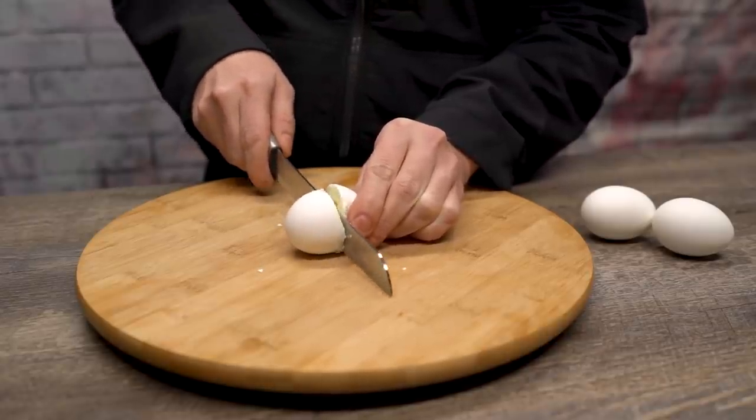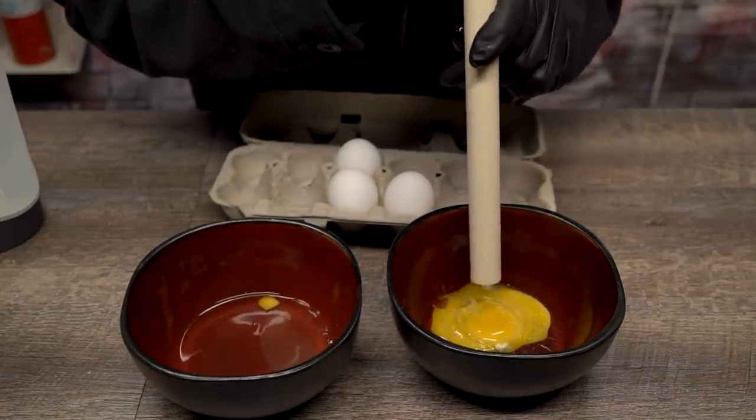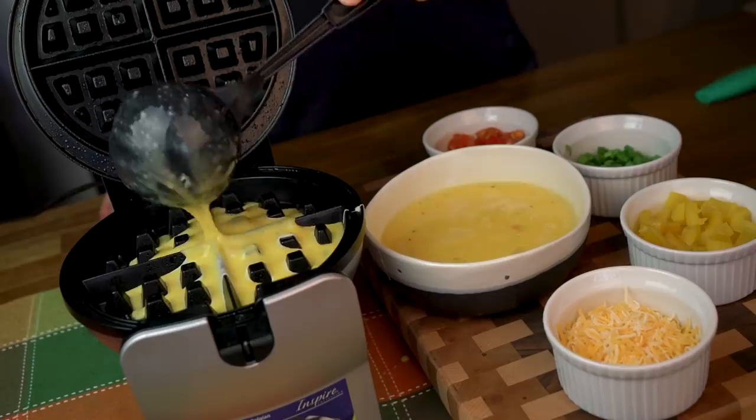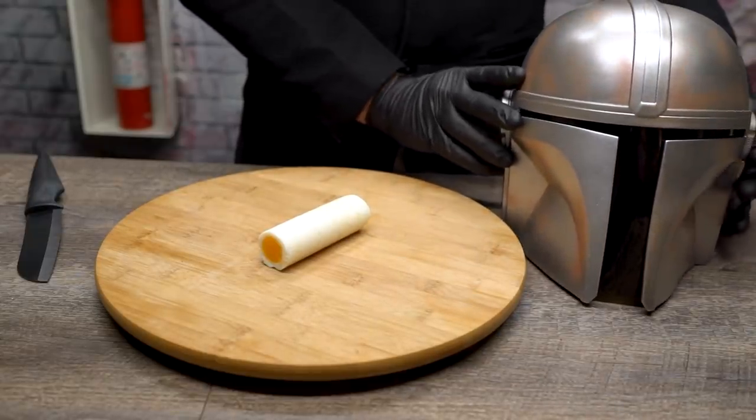Eggs are one of the most commonly consumed products worldwide. They're chock full of protein and there's a million ways to make them. Today we'll explore some lesser known tricks to streamline your egg-perience and even unravel an ancient mystery along the way.